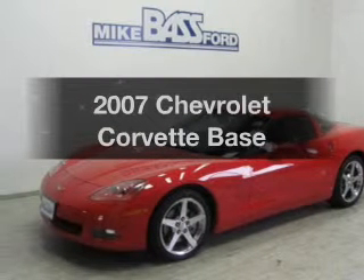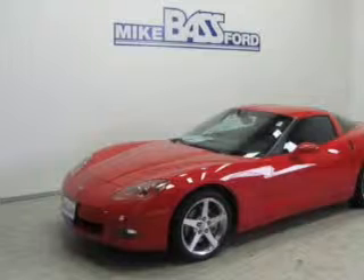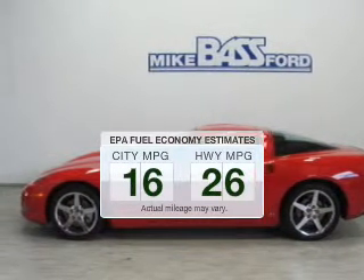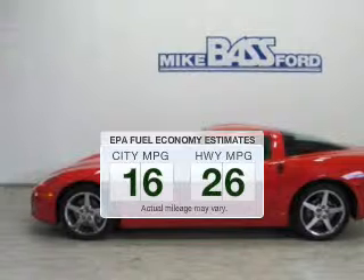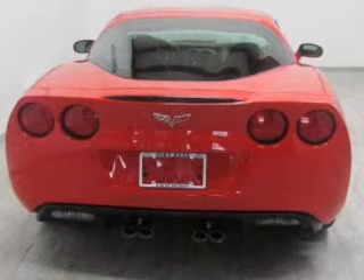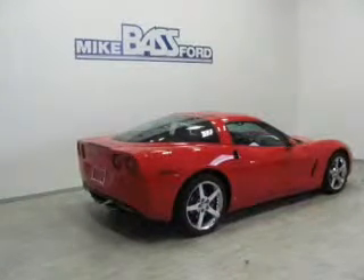Imagine yourself in this 2007 Chevrolet Corvette. This is the set of wheels you've been looking for. Run all over town and back to home again without worrying about filling up when driving this fuel-efficient ride. The powertrain includes rear-wheel drive with a powerful 8-cylinder engine, connected to a smooth-shifting 6-speed automatic transmission.